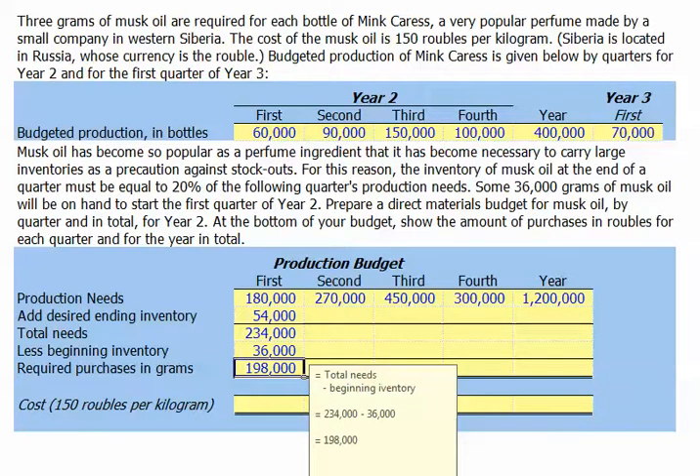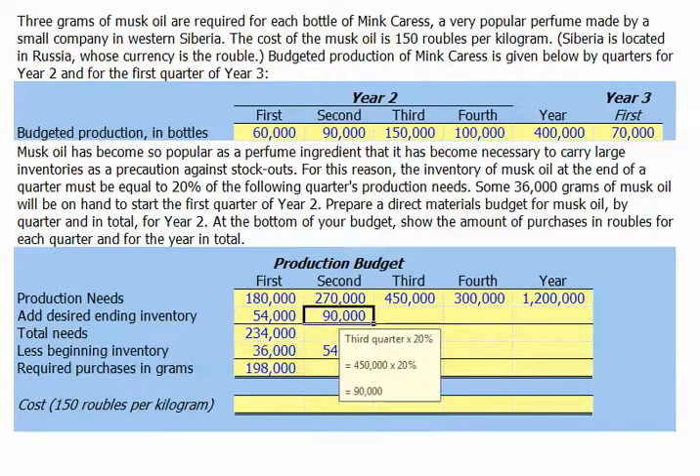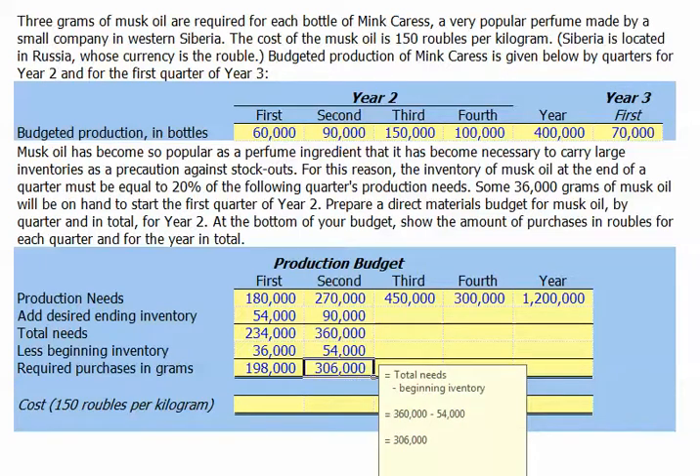Our beginning inventory for the second quarter is simply the 54,000 ending inventory from the first quarter. Our desired ending inventory for the second quarter is the next quarter's production needs of 450,000 grams times 20%. So our total needs for the second quarter will be 360,000 grams. Beginning with 54,000 grams, we will need to purchase 306,000 grams in the second quarter.